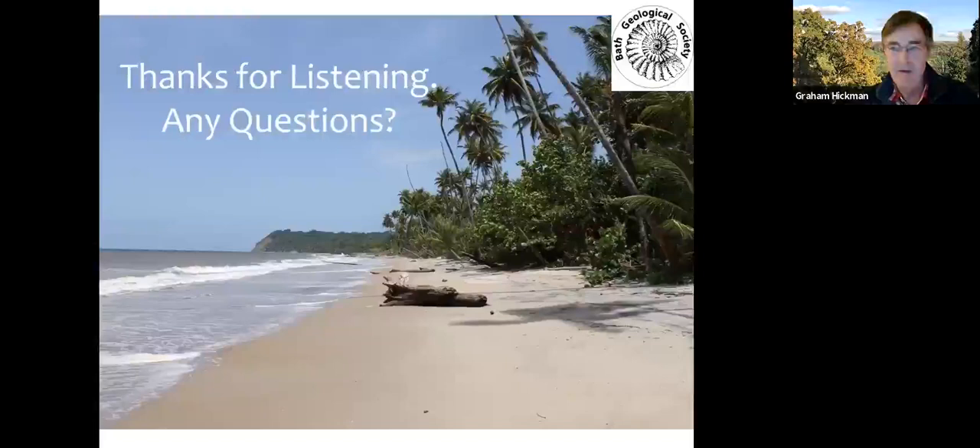Hopefully I've entertained you and kept you warm on this cold January evening, giving you a taste for geology in paradise. Thank you for listening.